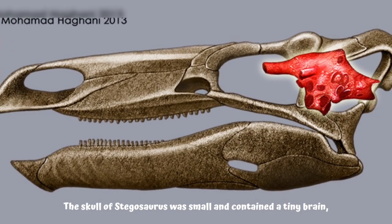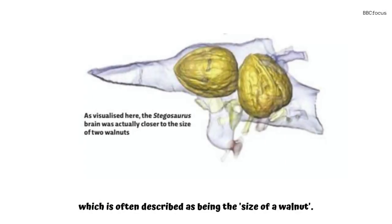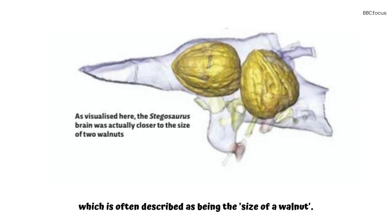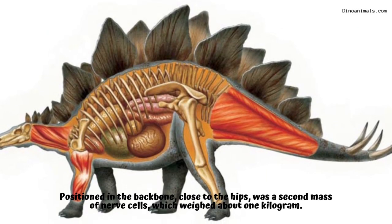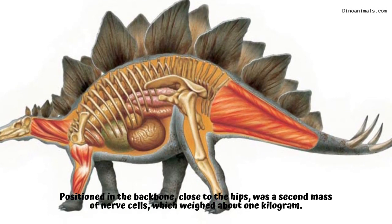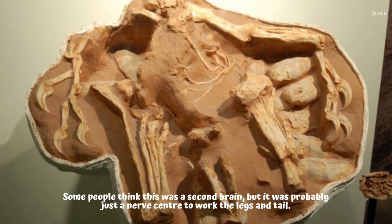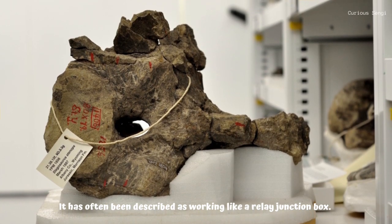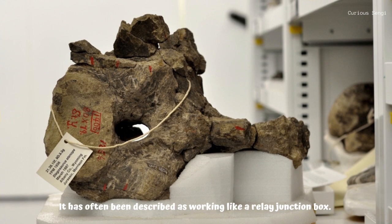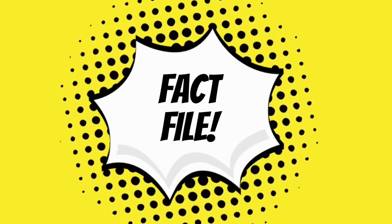The skull of stegosaurus was small and contained a tiny brain, which is often described as being the size of a walnut. Positioned in the backbone close to the hips was a second mass of nerve cells which weighed about one kilogram. Some people think this was a second brain, but it was probably just a nerve center to work the legs and tail, often described as working like a relay junction box.